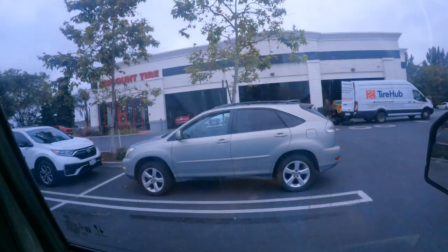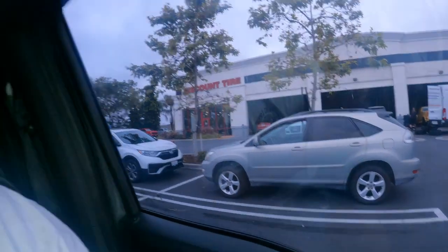So here we are at the Discount Tire, getting some new tires on the truck right now. I got the Nitto's — the Nitto Ridge Grapplers on the truck.